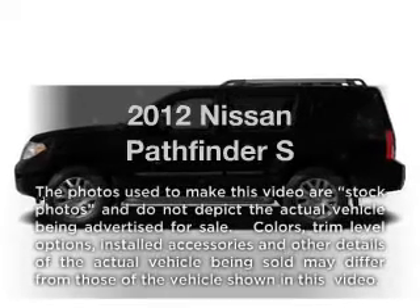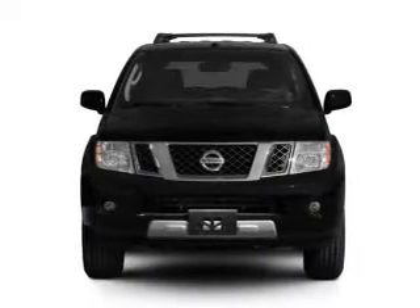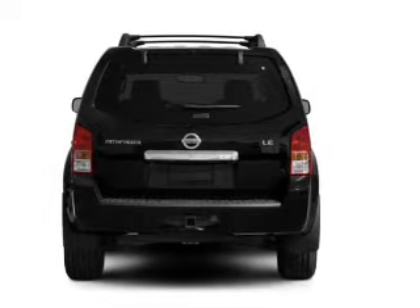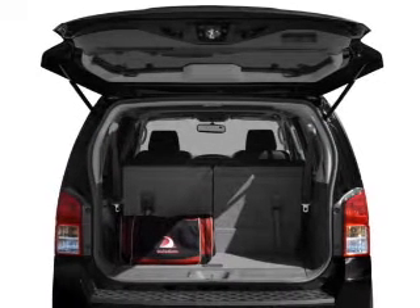Check out this 2012 Nissan Pathfinder. If you're looking for an automobile with great attributes, look no further. With a reliable six-cylinder engine, the powertrain includes four-wheel drive, driven by a five-speed automatic transmission, and brakes safely with the anti-lock braking system.